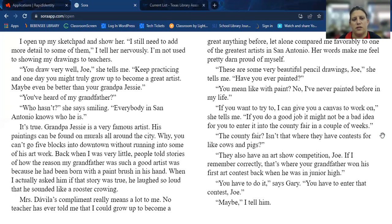Mrs. Davila's compliment really meant a lot to me. No teacher has ever told me that I could grow up to become a great anything before, let alone compared me favorably to one of the greatest artists in San Antonio. Her words made me feel pretty darn proud of myself. "These are some very beautiful pencil drawings, Joe," she tells me. "Have you ever painted — with paint?" "No, I've never painted before in my life." "If you want to try, I can give you a canvas to work on," she tells me.